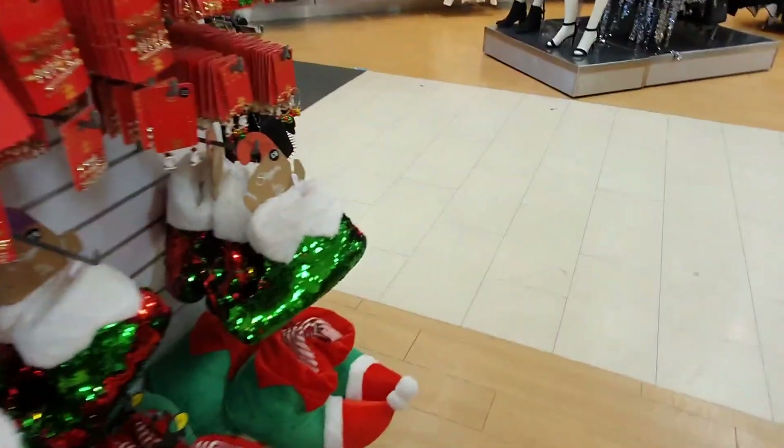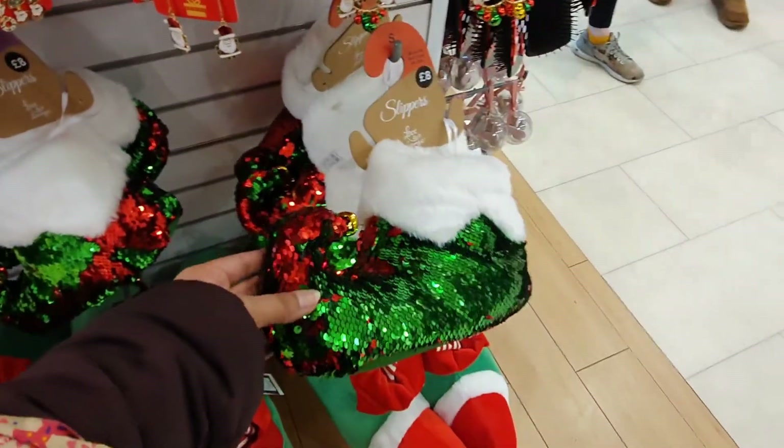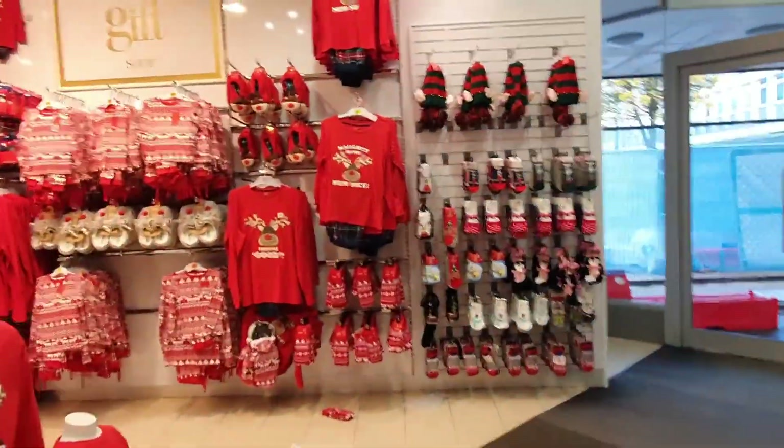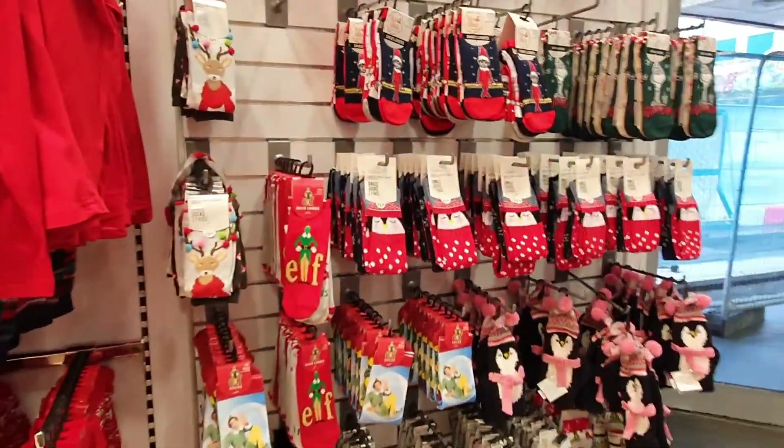How sparkly are these slippers! I definitely need a green jumper from this selection too.